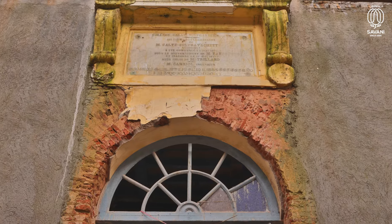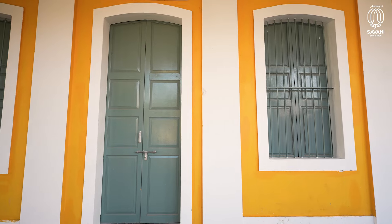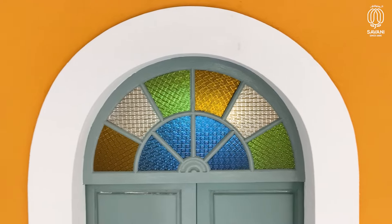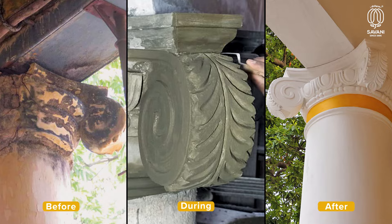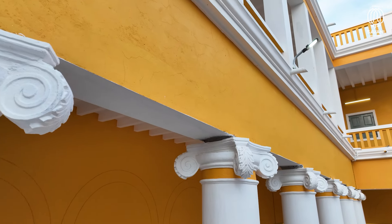Blocked arches were reopened and fitted with intricate grills while damaged doors and windows were replaced. The door fanlight was adorned with tricolor glass and the brick parapet was restored. The artwork, which is a delicate highlight of the building, were restored especially by adding reinforcement for sturdiness.